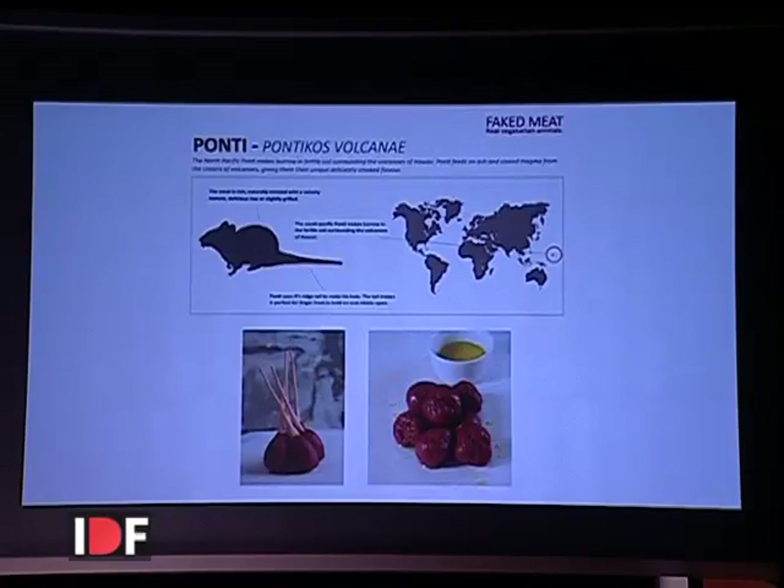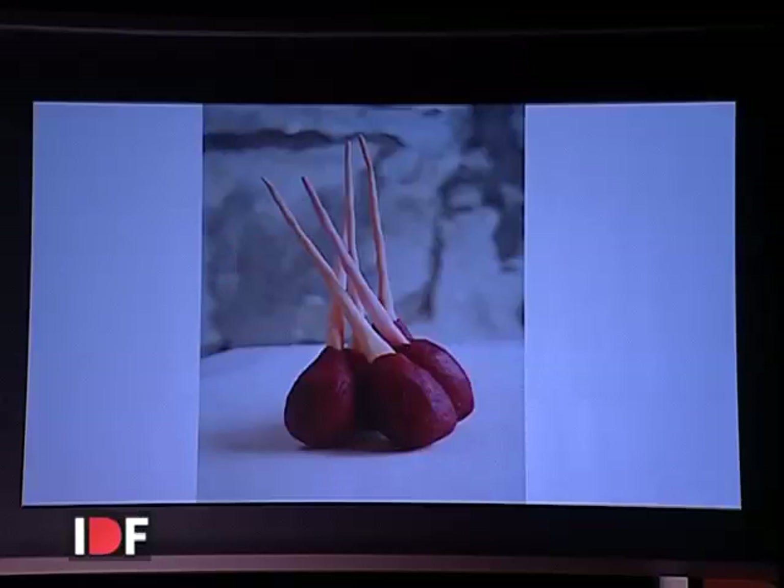Then there is the ponty — a small rodent-like animal that lives in empty volcanoes where it nibbles on the ashes. Because it nibbles on ashes, the meat is slightly delicately smoked. It's also a perfect party snack because it has a firm tail — it has to make burrows in hard magma layers — so you can just pick it up by the tail and keep your hands clean.